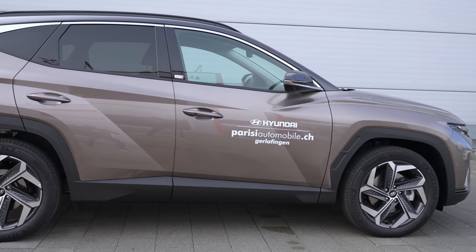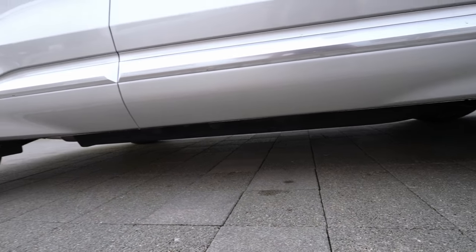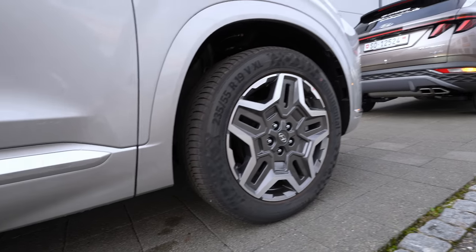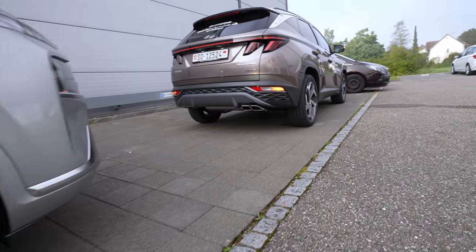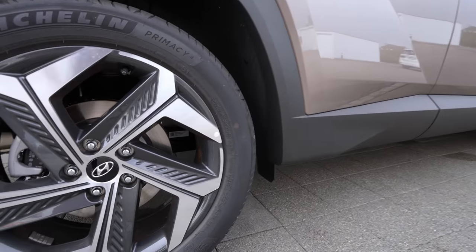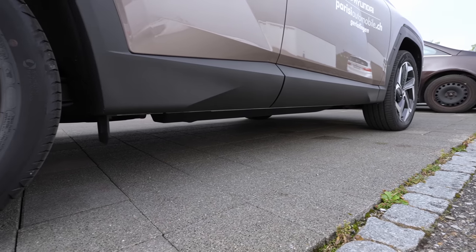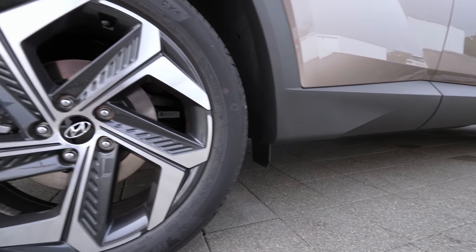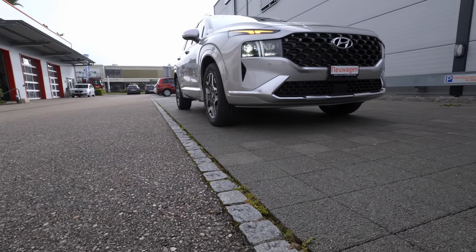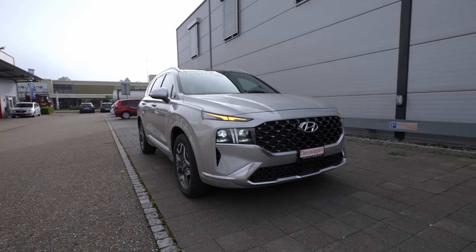In terms of ground clearance, both cars are very similar. I noticed maybe a one centimeter difference — the Santa Fe might be slightly higher but not by much. Under the car it's very similar. So don't expect the Santa Fe to be significantly higher. Enough about the exterior — now let's go inside and look at the trunk space and storage.